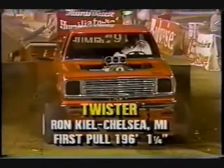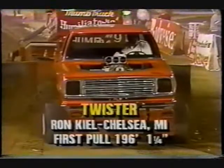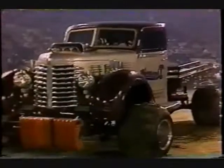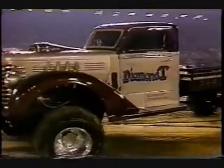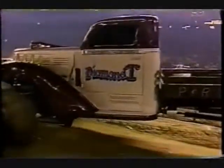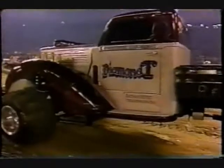For Ron Keel behind the wheel of the Twister, a first pull of 196 feet, one and one quarter inch. And talk about paint jobs and looking smart — how about the Diamond Tee? Mr. Diamond Tee is Freddy Powell. That is one sharp-looking truck.